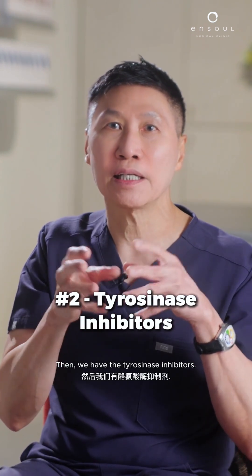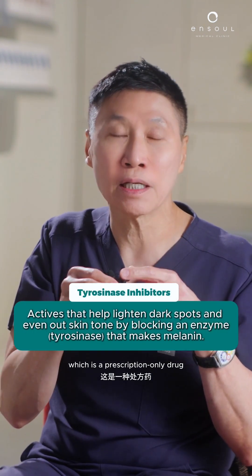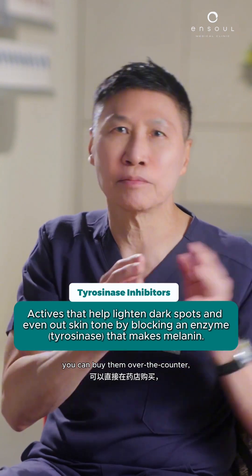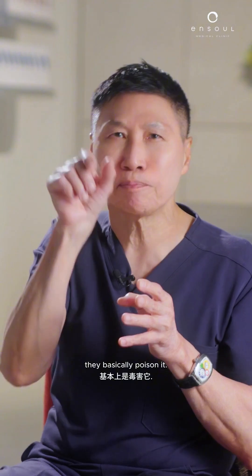Then we have the tyrosinase inhibitors. Doctors use hydroquinone, which is a prescription-only drug, but we also have kojic acid and butin — these are much milder and you can buy them over the counter. They block the tyrosinase pathway — they basically poison it.